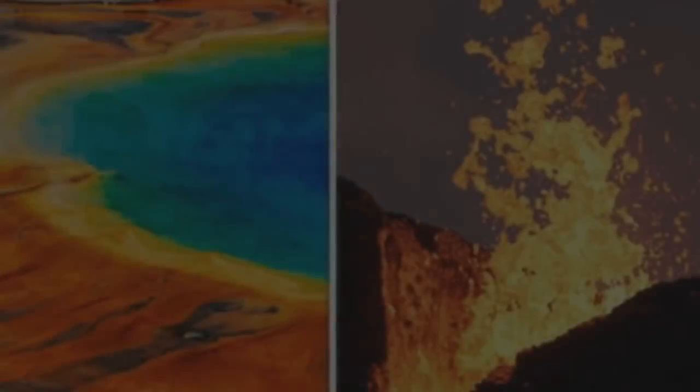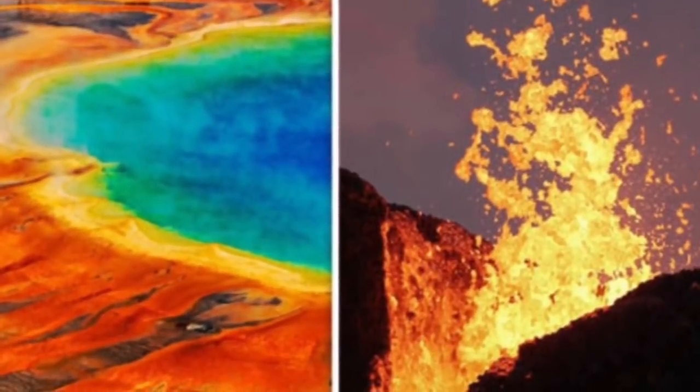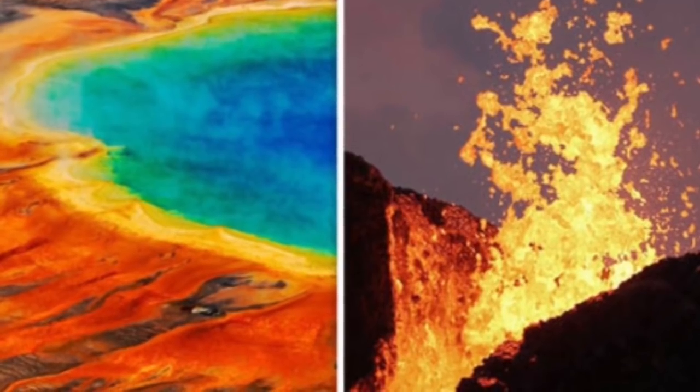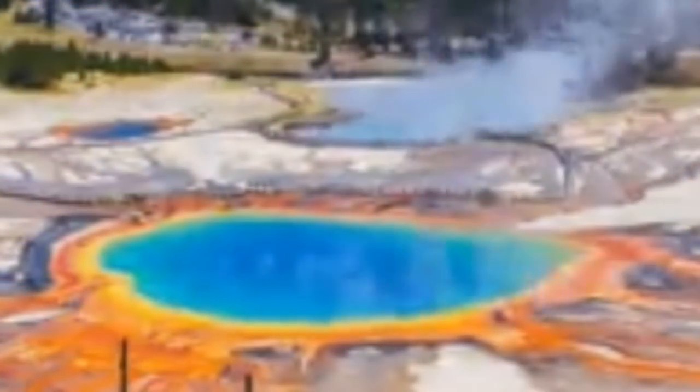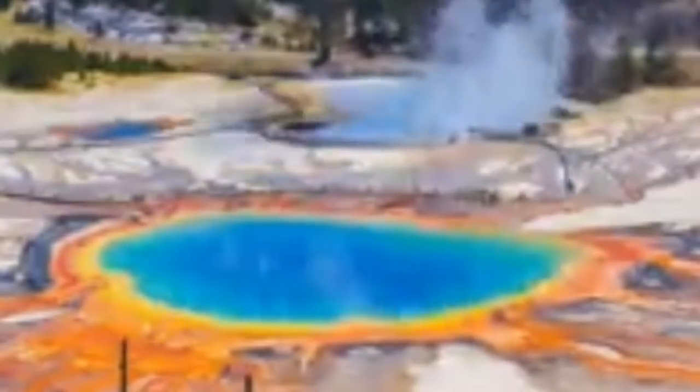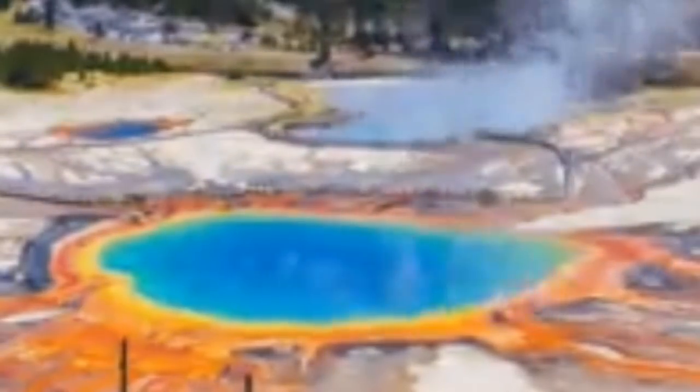Yellowstone volcano is in danger. Scientists are closely monitoring a 465-mile-long piece of molten rock rising below the Yellowstone caldera, a bombshell documentary has revealed.